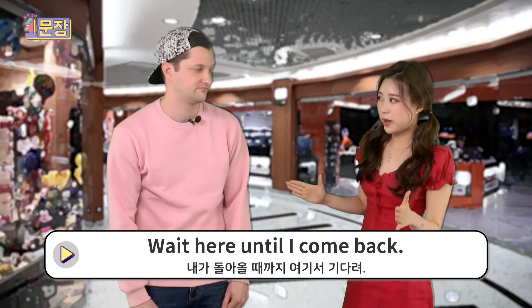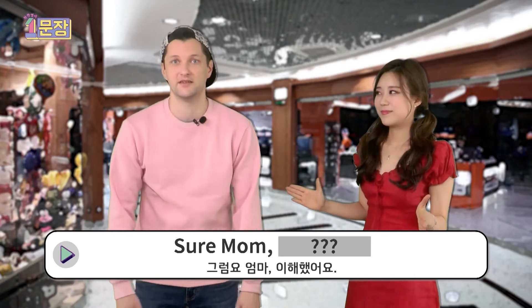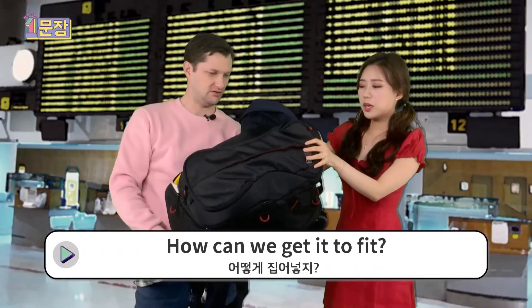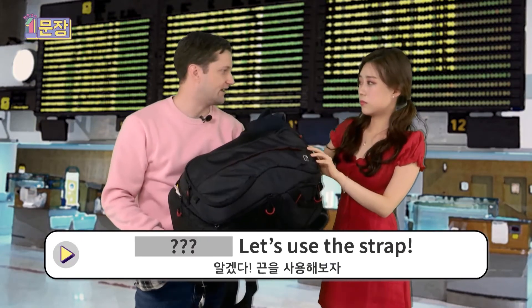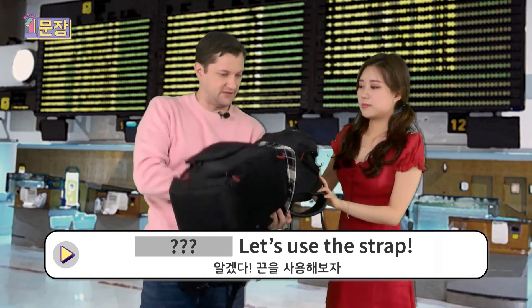Wait here until I come back. Do you understand? Sure, mom. Okay. How can you get it to fit? Let's use a strap. Right.